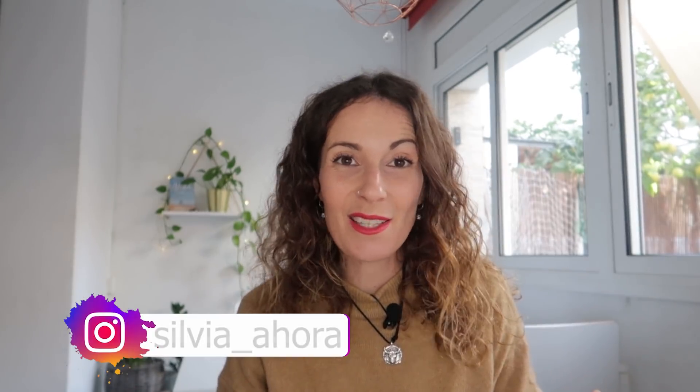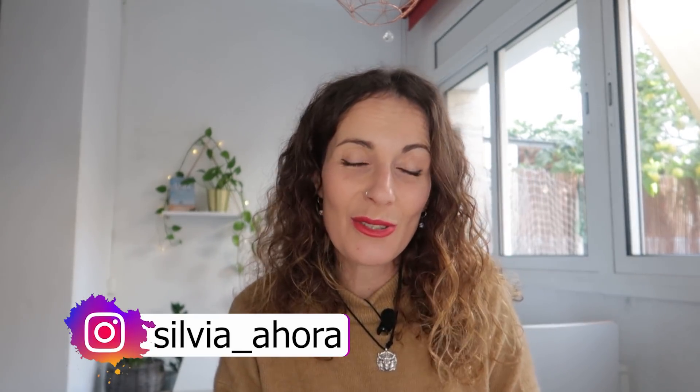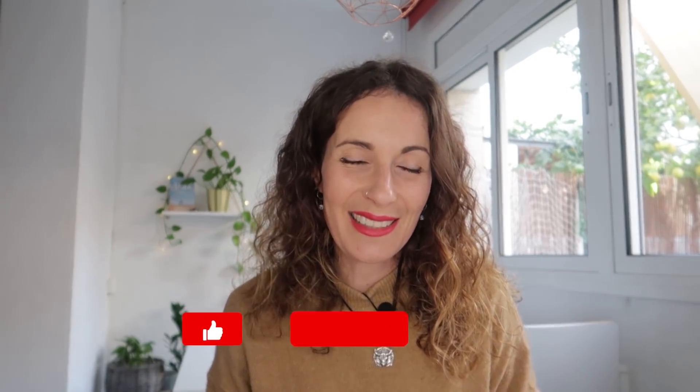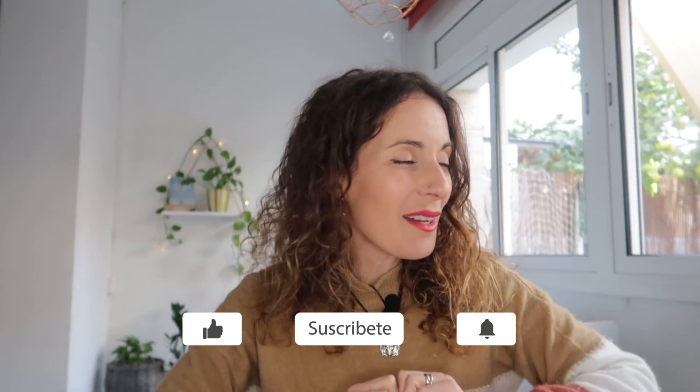Hola a todos, ¿cómo estáis? Bienvenidos una semana más a mi canal. Antes de todo quería daros las infinitas gracias por estar dando tanto apoyo a mi contenido — cada vez somos más en el canal, estoy alucinada y súper agradecida. Muchísimas gracias a todas las personas que se suscriben a este canal porque para mí es súper importante. Y si todavía no estás suscrito, te voy a animar a que lo hagas porque me ayuda muchísimo a seguir creando contenido.